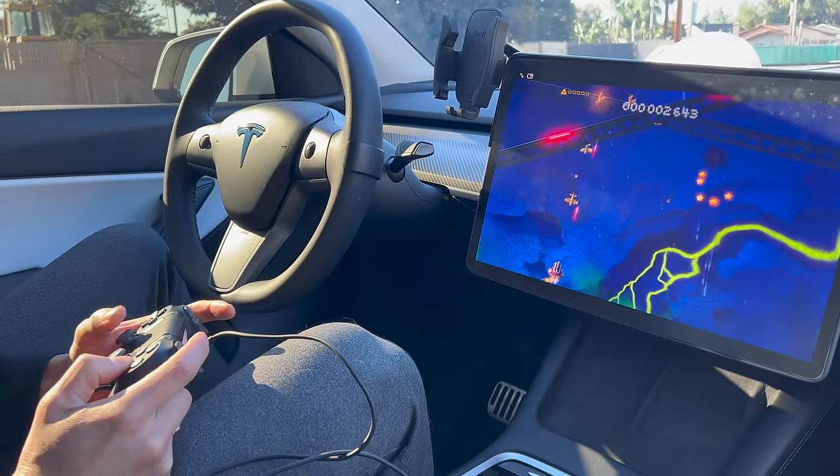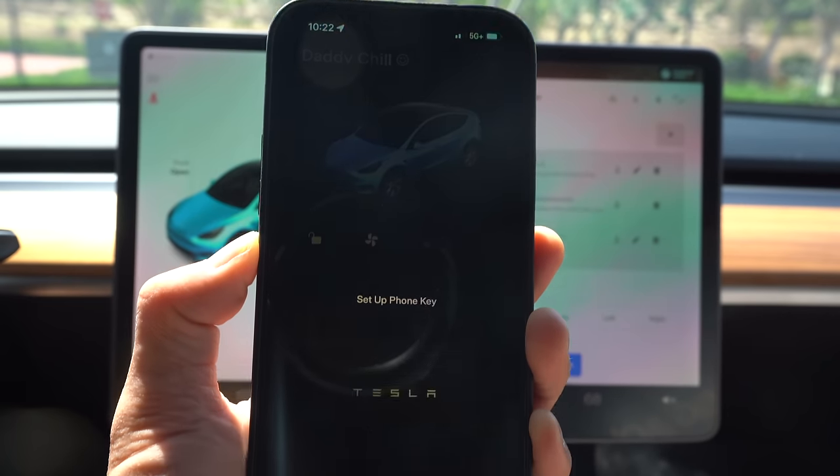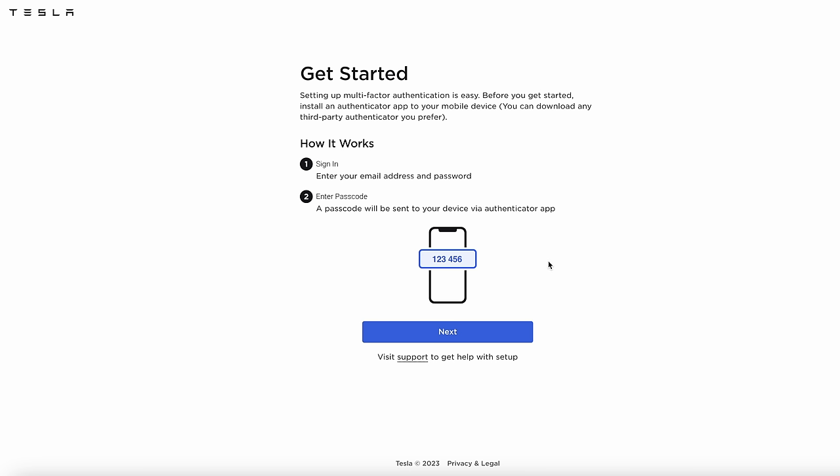When you get a Tesla, it's a computer on wheels and your phone is your key, so you need to protect yourself. If someone hacks your Tesla account, they can have access to your car. Pause the video and do this now: go to your Tesla account and enable two-factor authentication. I use Google Authenticator — it generates a one-time code and gives you backup codes, so print those out and keep them safe. If you lose your phone or get a new phone, you'll need those backup codes. If you lose them, Tesla will make you verify your identity, so keep that in mind.